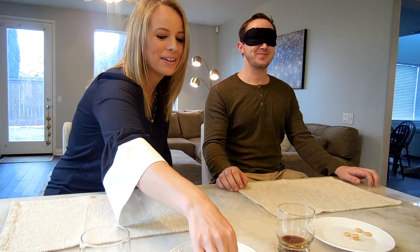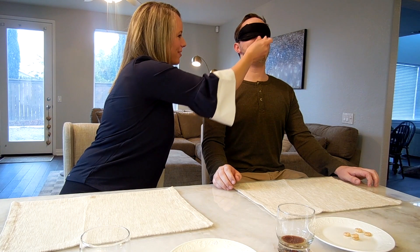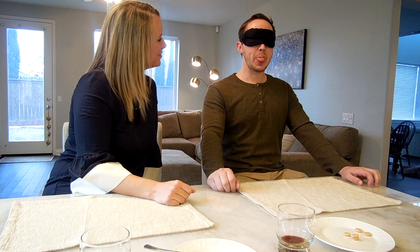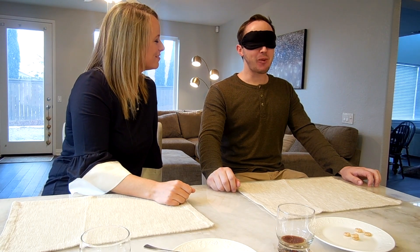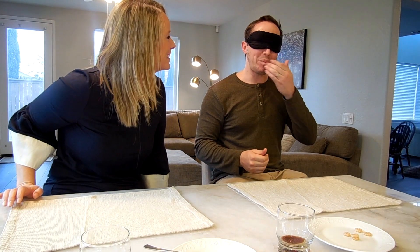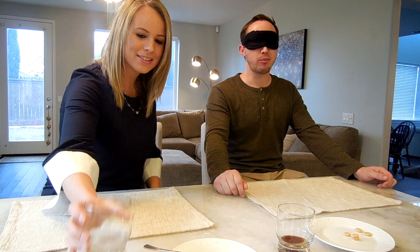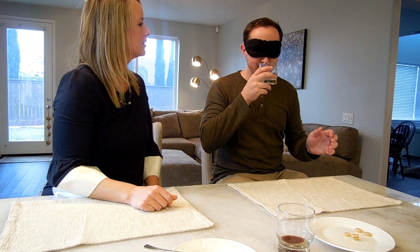Alright, the next one — just open your mouth. That tastes like almond butter. Can I get a napkin? My goodness, that's thick. That's for sure almond butter.